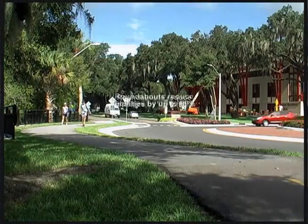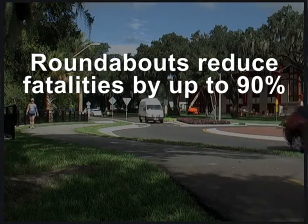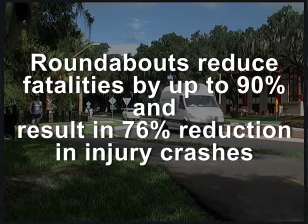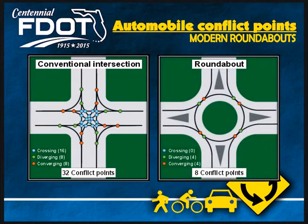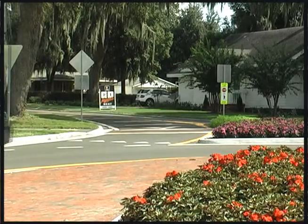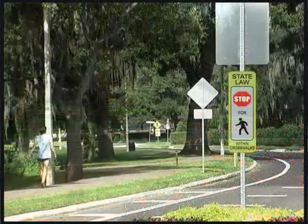Statistics show roundabouts reduce the number of fatalities by up to 90% and result in a 76% reduction in injury crashes. Conventional intersections have 32 conflict points, while roundabouts cut that number by 75% to just 8 conflict points. Because there are no crossing movements in a roundabout, left turn and right angle crashes are eliminated.